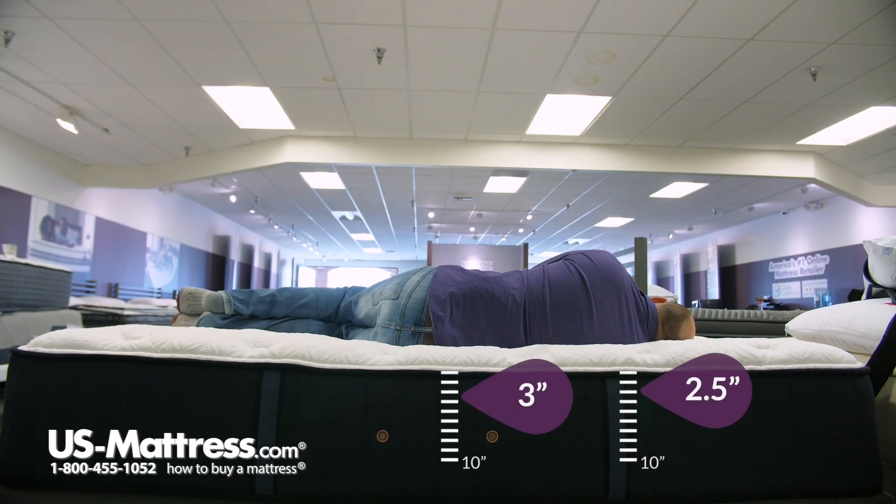Now laying on my side, again it is a very comfortable feel. My shoulder is sinking into the mattress really nicely — I'm not getting any pressure at all in my shoulders or my hip area. So again, if you have my body type, you'd probably sleep pretty well on your side too.